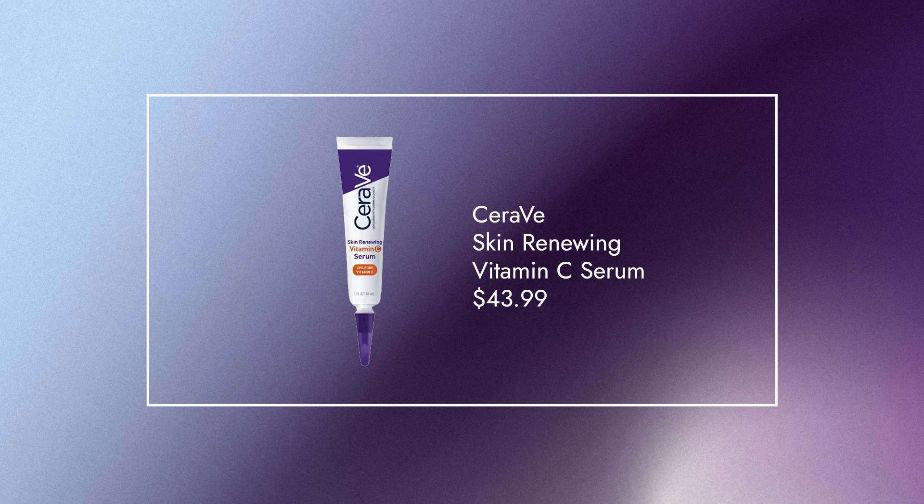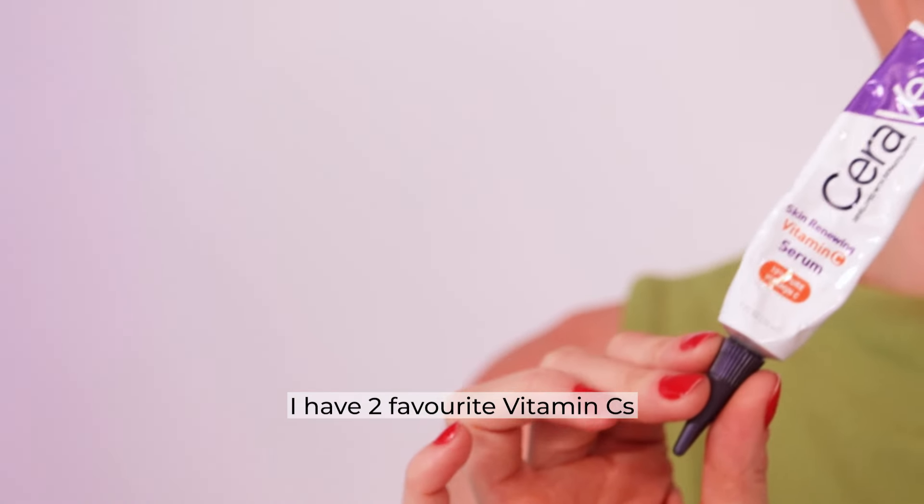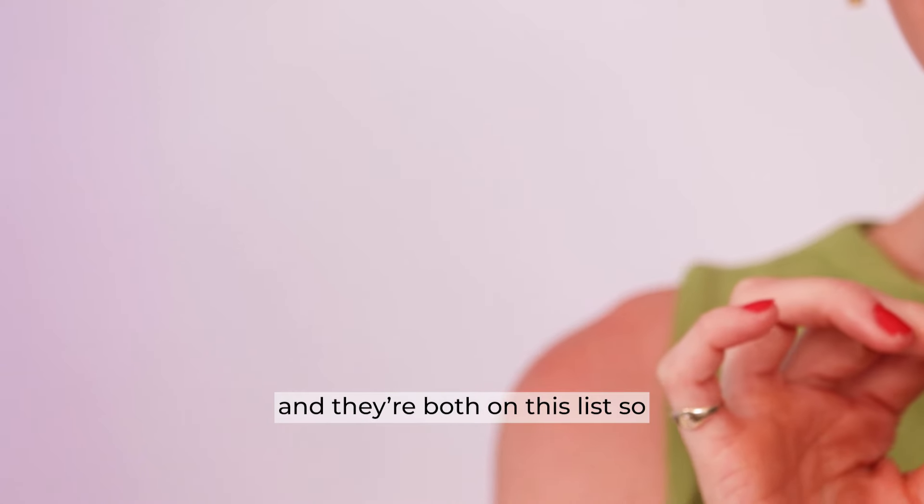This is the CeraVe Skin Renewing Vitamin C Serum — actually our videographer Maddie's personal one, so she can personally attest to how good it is. She mentioned she has two favorite vitamin C's on this list!